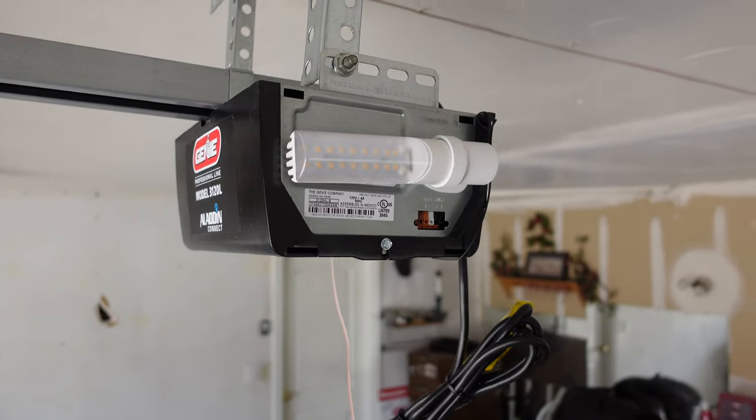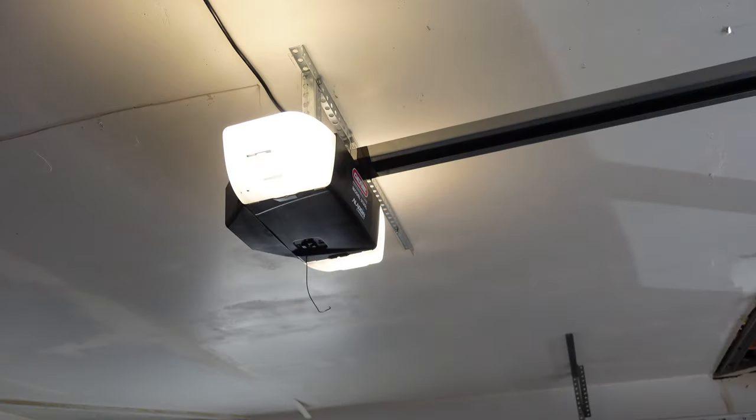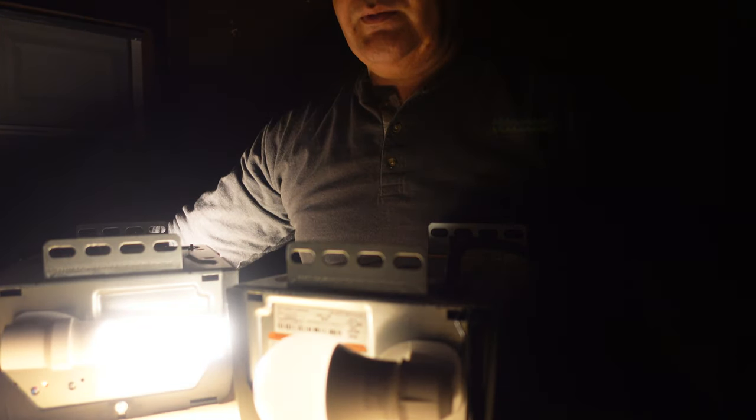In the garage door motor space, there were five motors that I specifically worked with this past year that I feel are worth your attention. We have the Genie 3120 LHB. This garage door opener motor offers a solid performance despite the fact that it has a low LED lumen output. Nevertheless, it comes with everything that you need to get your garage door up and running, and it's one of the Genie motors that I offer the most.